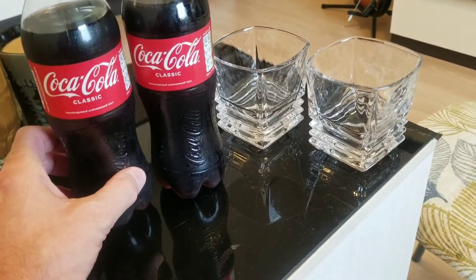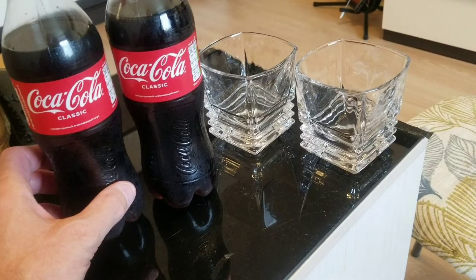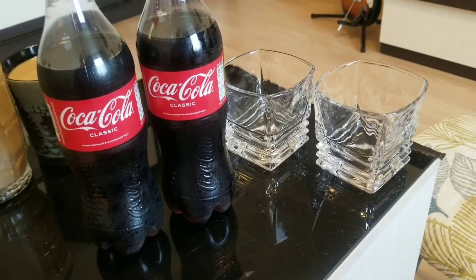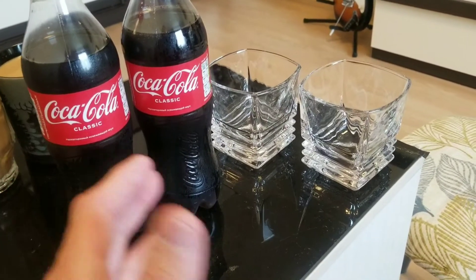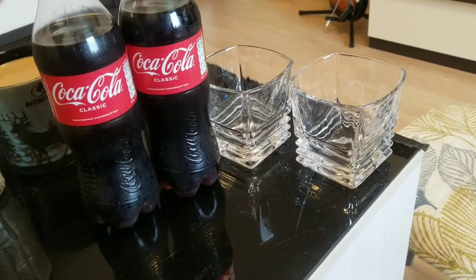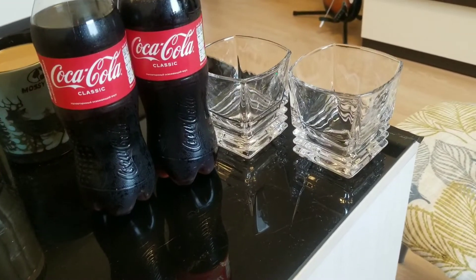These are the last Coca-Colas in Russia. I was really sad when I heard about that. I've been drinking this my whole life so it's kind of upsetting. So the last two bottles of Coca-Cola in Russia — there may be a couple others but not many left.